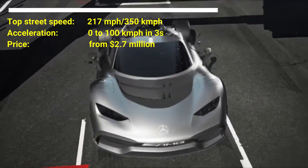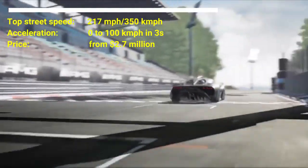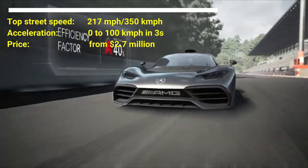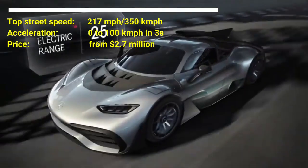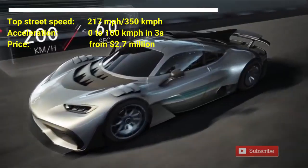This Formula 1-based supercar has a chassis constructed on a carbon fiber structure. A rear engine, all-wheel drive vehicle driven by a 1.6 liter V6 petrol engine, supported by a hybrid plug-in mechanism and 4 electric motors assisted by 3 161 horsepower motors placed on the crank and front wheels, respectively.